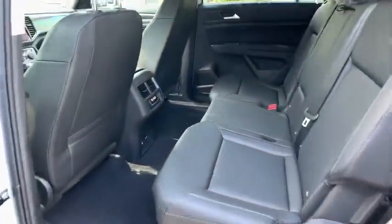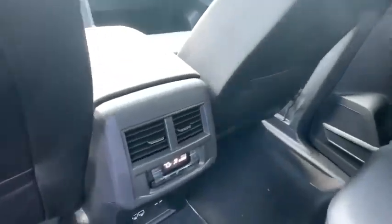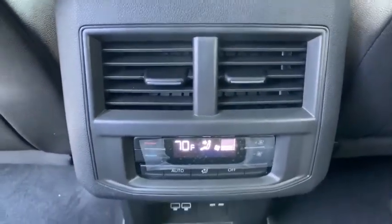Steering wheel audio control, lane departure warning, tow hitch, Bluetooth, leather-wrapped steering wheel, adjustable steering wheel, power steering, keyless start, aluminum wheels.